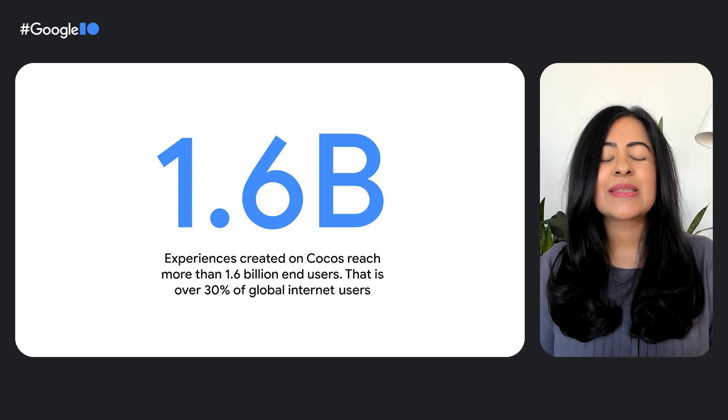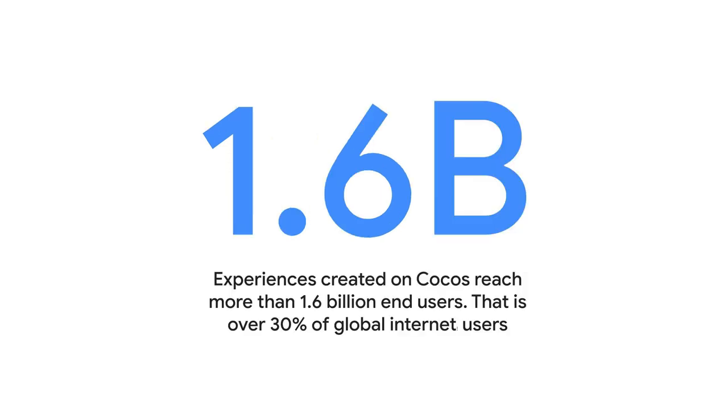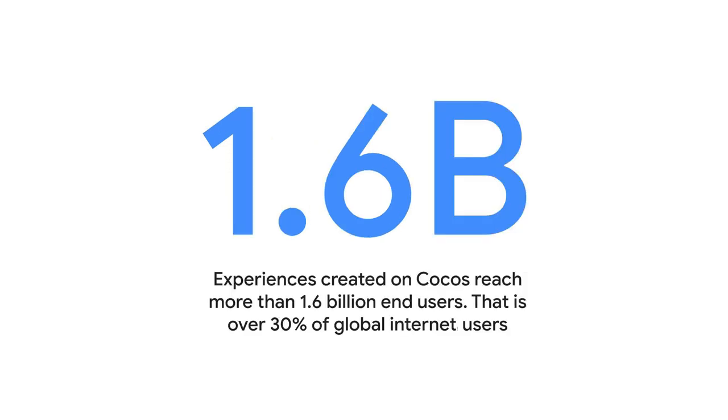In fact, experiences created on Cocos reach more than 1.6 billion end users — that's over 30% of global internet users. As developers, you can also reach 1.6 billion users by building online experiences with tools like WebAssembly and WebGPU.